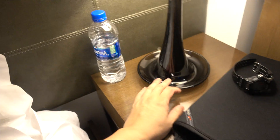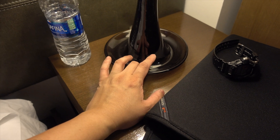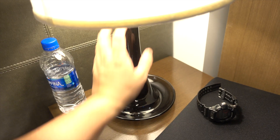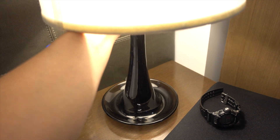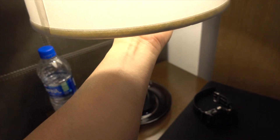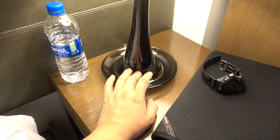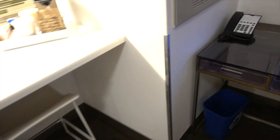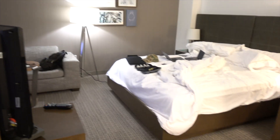I really wish that the light had a button here. Because for this light, you've got to go all the way up here, fiddle around, try to find it — it's right here — and then you've got to twist. It's kind of just... why not just have a simple switch? And that's it.